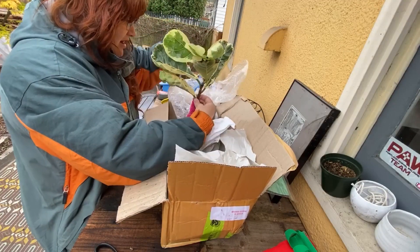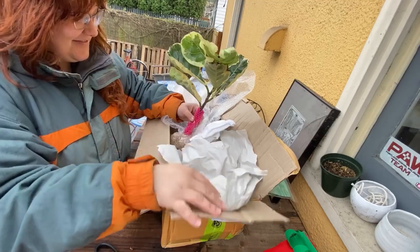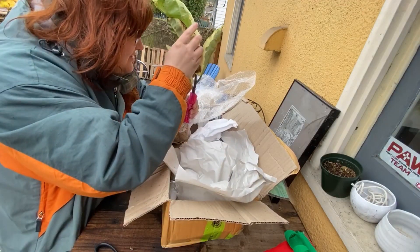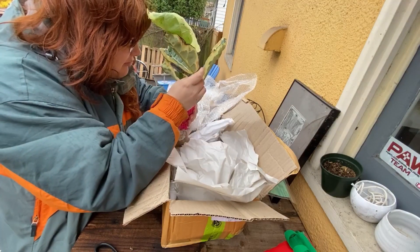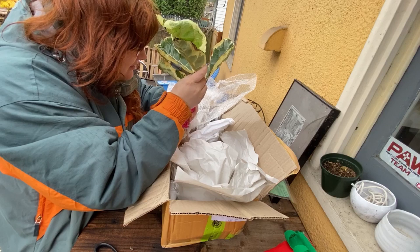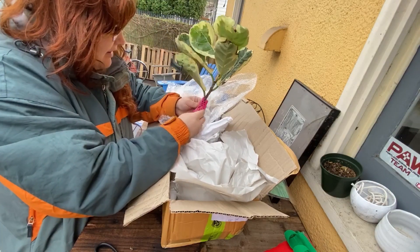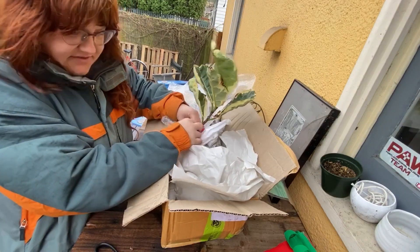Oh wow — it's a variegated fiddle leaf fig tree, a variegated ficus lyrata. I do see some mealybugs, I think. I'm going to go grab my alcohol really quick. Oh my gosh, it looks a little worse for wear.